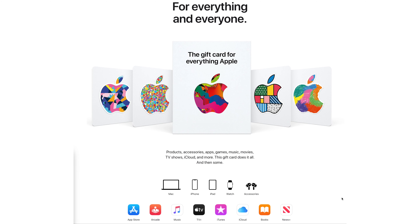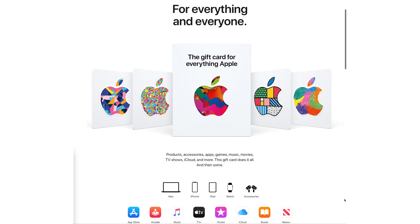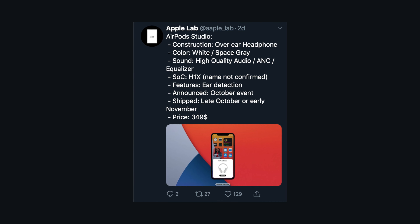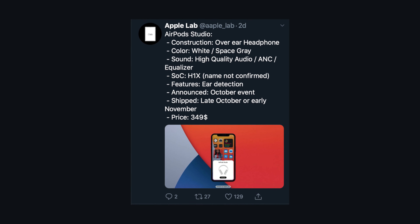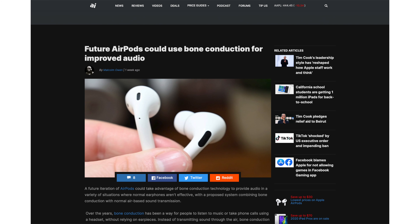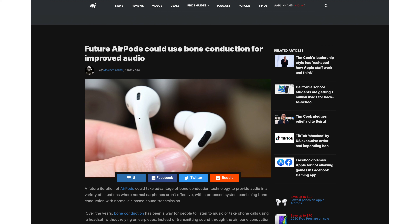The new universal Apple gift card works on the App Store and for Apple products — and they look cool too. More rumors suggest AirPods Studio, the over-ear headphones Apple is developing, will be coming in October with the Apple event. A new report from Apple Insider suggests that in the future, Apple could be using bone conduction to relay sound rather than pushing airwaves. If you didn't think we were living in the future, AirPods with bone conduction confirms that we are.